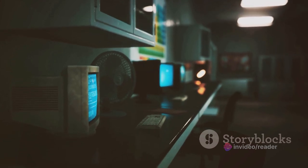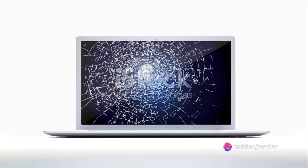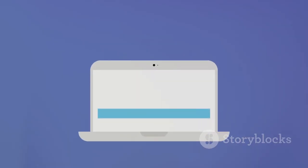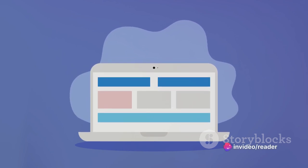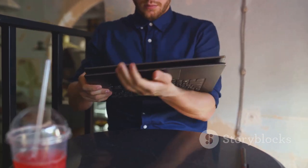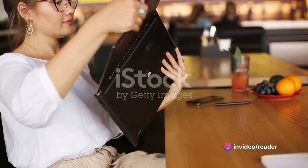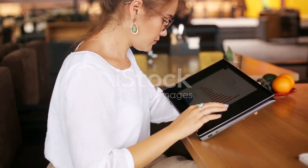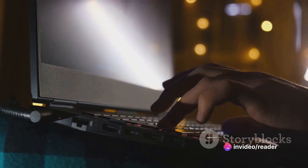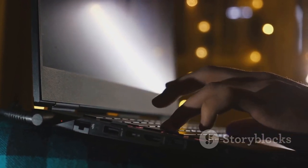From behemoth mainframes to sleek and lightweight devices, laptops have come a long way. Our digital journey has now landed us in an era of ultrabooks, two-in-one laptops, and gaming laptops, each pushing the boundaries of what's possible in a portable device. Ultrabooks are lightweight yet powerful, thin yet robust, compact yet capable of running demanding applications with ease. Two-in-one laptops blur the lines between laptop and tablet, adapting to our changing needs. For gaming enthusiasts, gaming laptops have condensed the power of a desktop gaming rig into portable form.